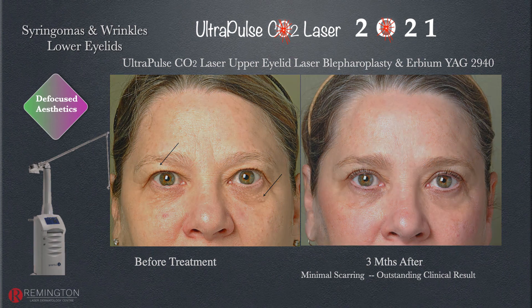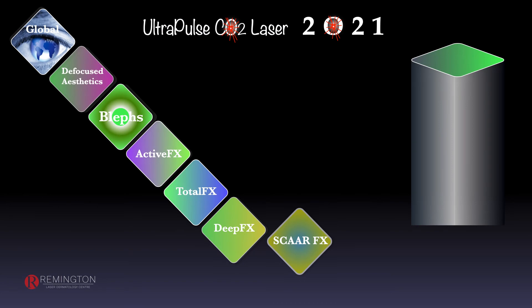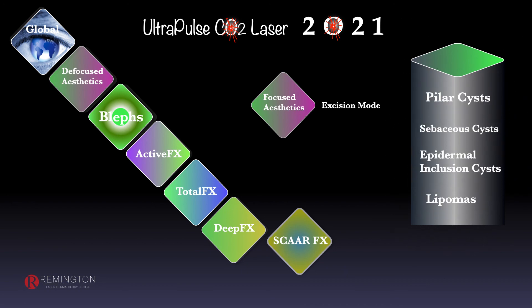Looking at the focus technique, I use an aftermarket 0.1 millimeter handpiece for excising pilar cysts of the scalp, sebaceous cysts, epidermal inclusion cysts, and lipomas — this is an excellent option. Thank you very much.